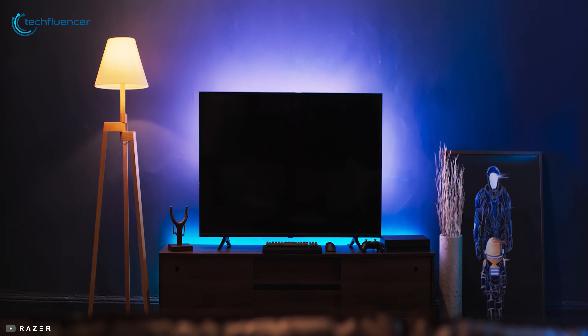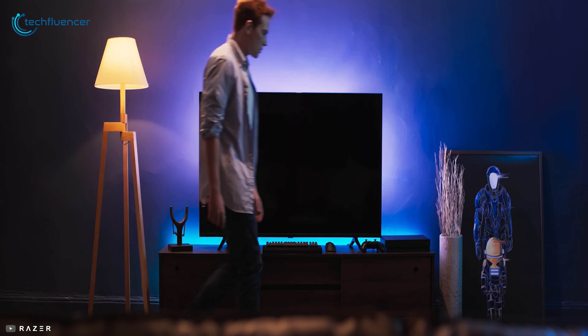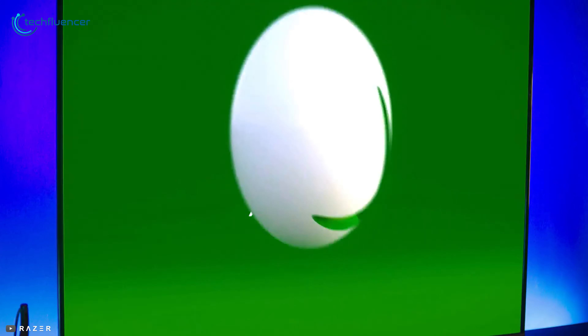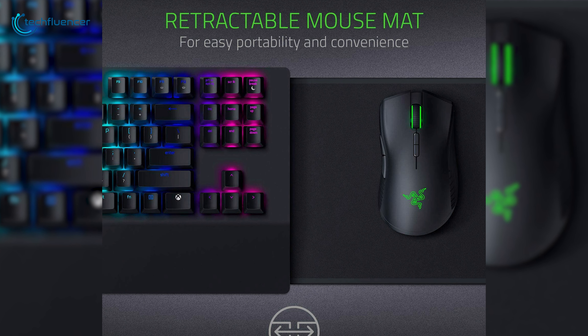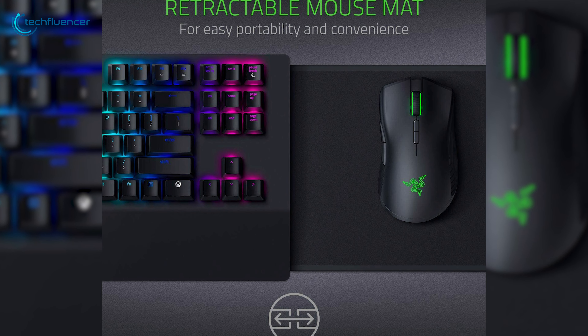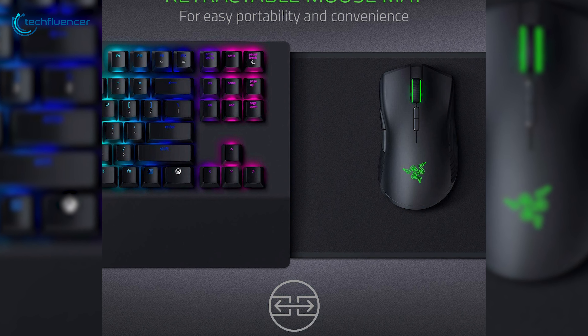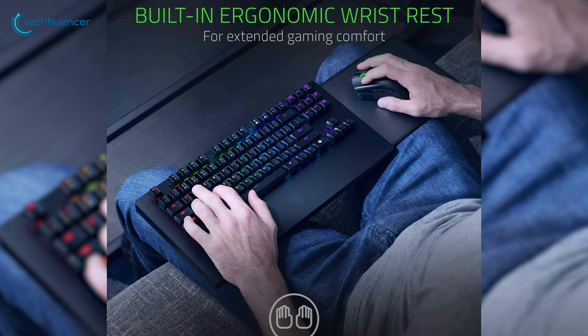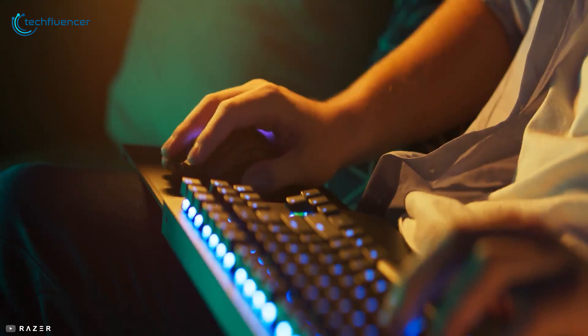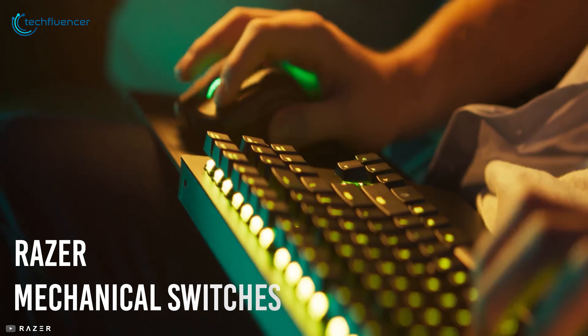At number two we have the Razer Turret combo — a great wireless combo for all the couch gamers out there. The very first thing that will catch your eye is the retractable mouse mat, designed for ultimate convenience and portability. Moreover, the built-in ergonomic wrist rest further enhances comfort for the optimum couch gaming experience. The keyboard is equipped with Razer mechanical switches that deliver an amazing key response rate for optimal actuation.